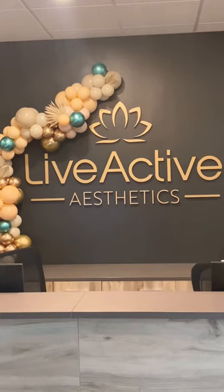Live Active is located in Overland Park inside the Diagnostic Image building on the second floor. 24 hours later, here's the results.